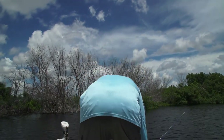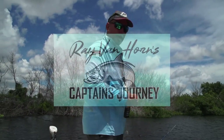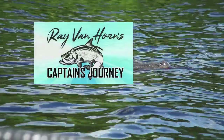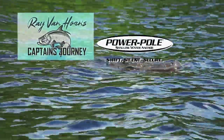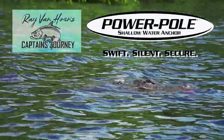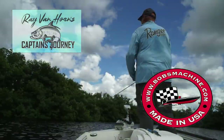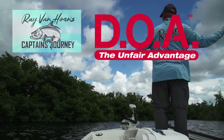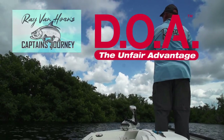Well, we're going to take a break — do the gator interference. Ray Van Horn's Captain's Journey is brought to you by Power Pole, shallow water anchor; Bob's Machine Shop — go fast, go shallow, go efficient; and by DOA — the Unfair Advantage.